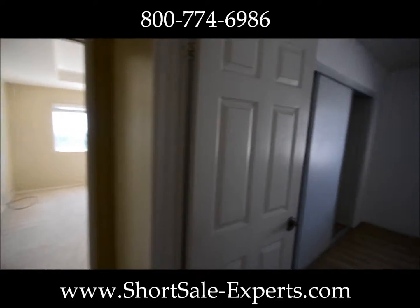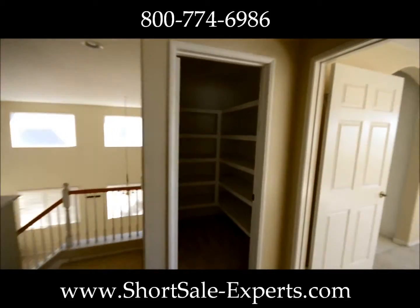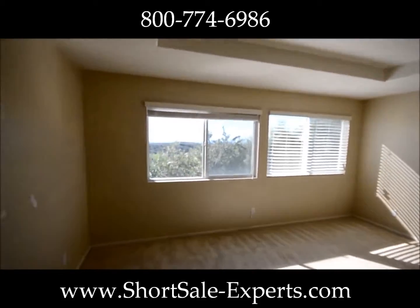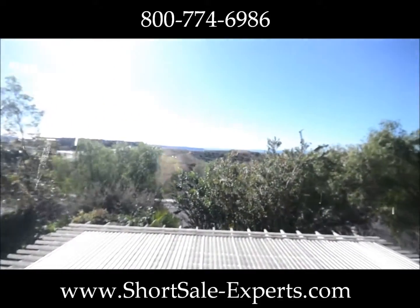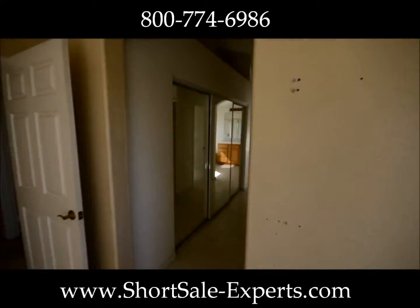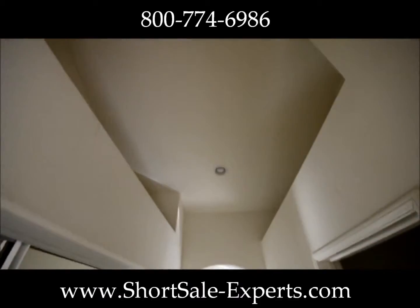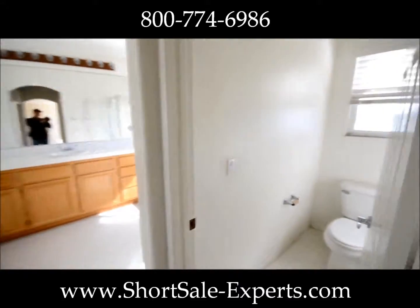And yet another bedroom. The master's nice — it's got coffered ceilings. We'll put a nice chandelier or ceiling fan in there. You know what's nice about this place? Yes, that is the ocean. So this one does have ocean views. His and her closets, nice big ceilings, open space, fantastic layout. I really do like this house a lot.